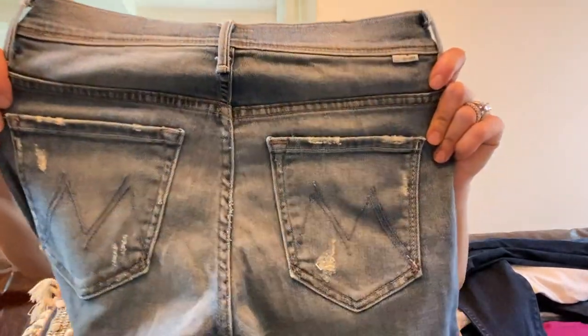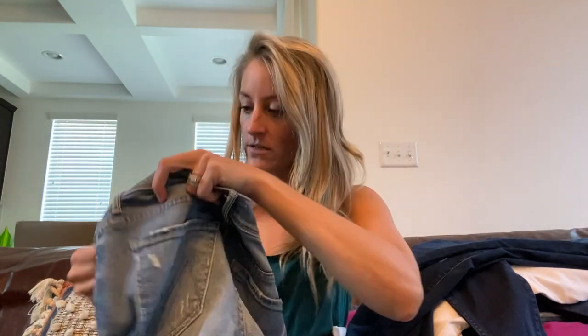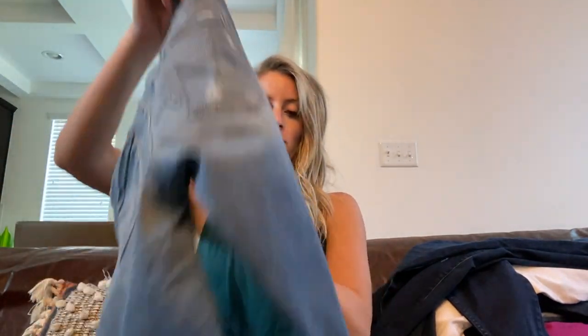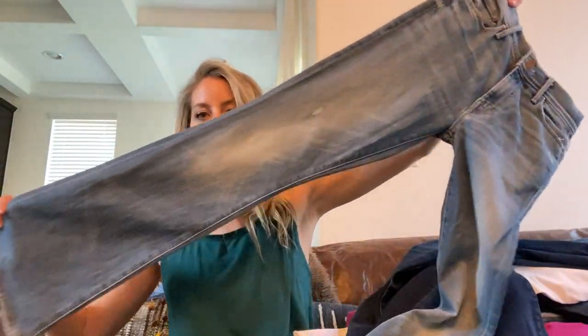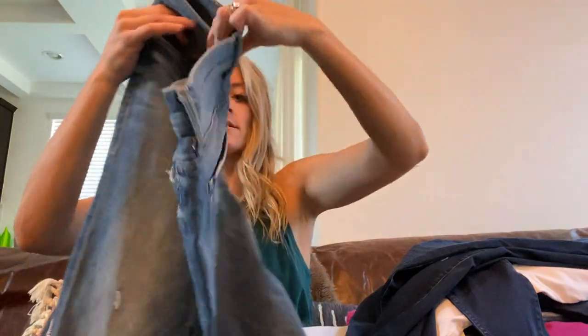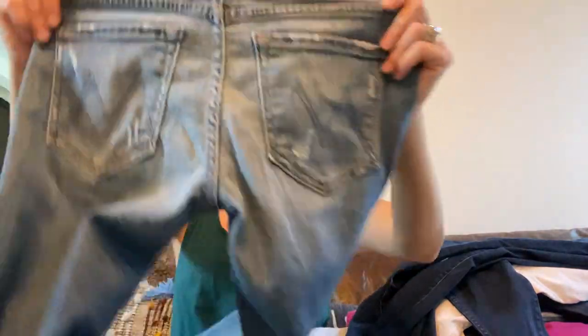One of my favorite favorite brands to find — Mother. These are size 27, called the Cruiser Lost and Found. They're a flare jean, so good, with a little bit of distress detail — flare, high rise, in excellent condition.